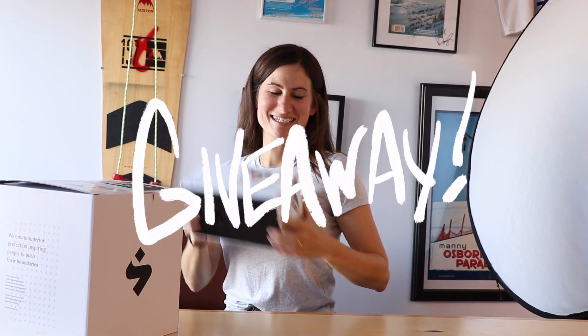We're doing November Stoke again this year. The first products we're giving away are from Sweet Protection.